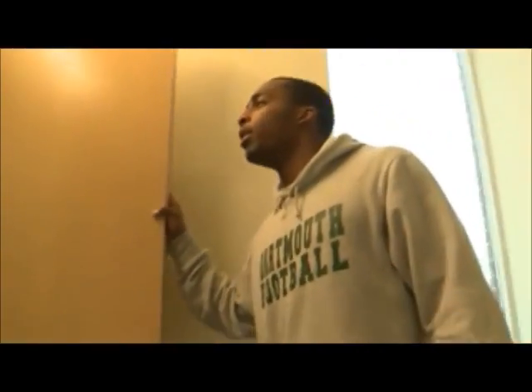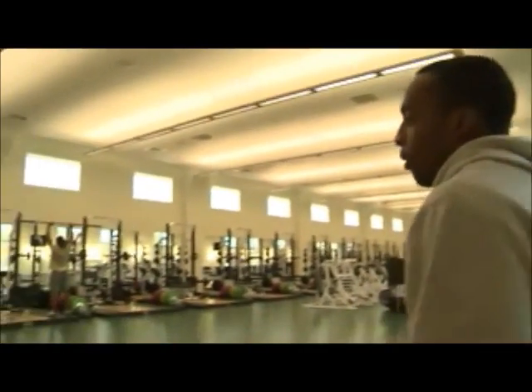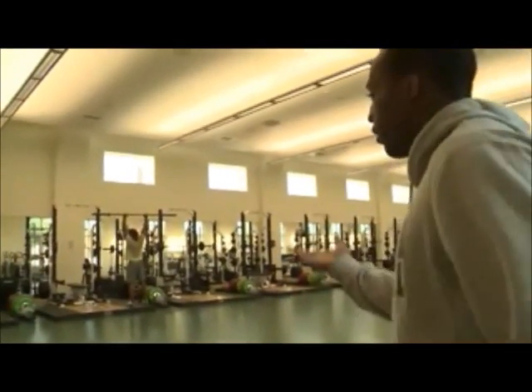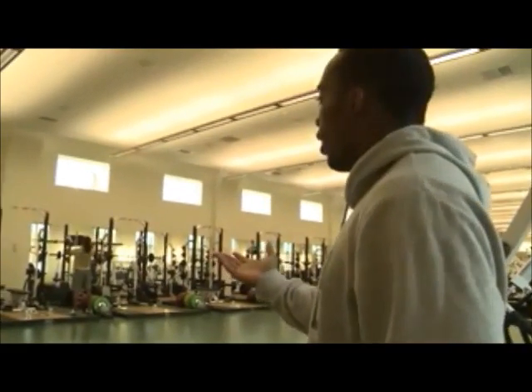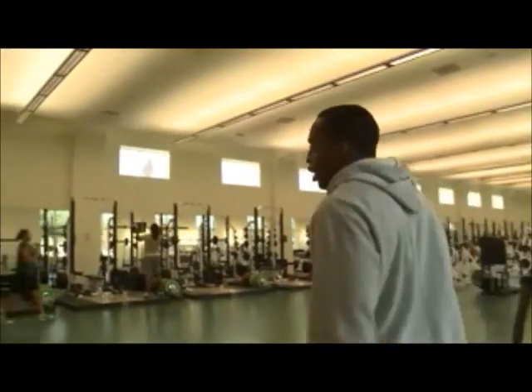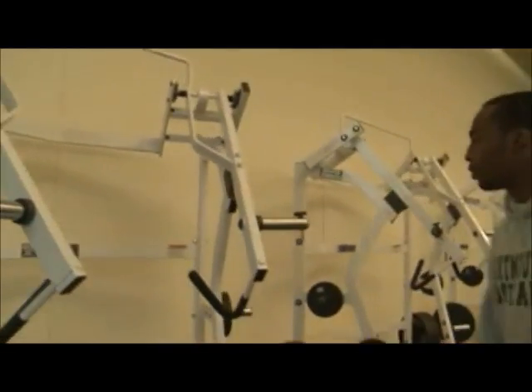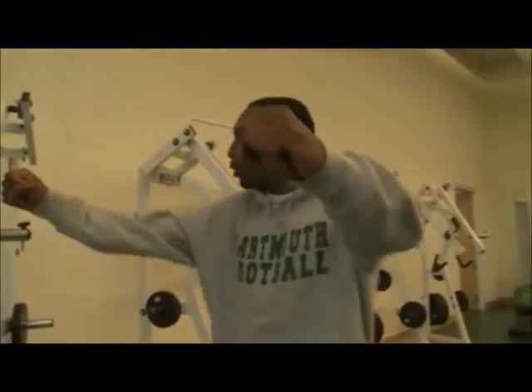This is our weight room — state-of-the-art. We have racks over here where we do all our heavy lifting: squats, power cleans. We have a bench press and a variety of bench presses as well. We have my favorite machine here, the hammer strength — we can do a lot of explosive movements with it.